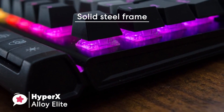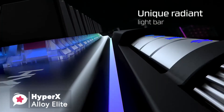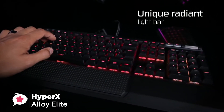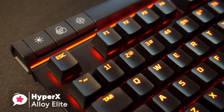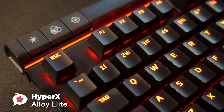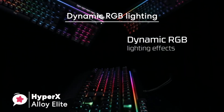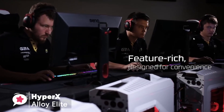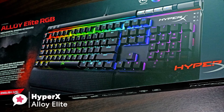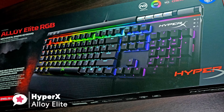The keyboard features a solid steel frame for stable and sturdy controls, while the game mode, key rollover, and anti-ghosting features keep all key presses on point. The media switches feature a great silver color and the LED top bar is fully RGB programmable. Performance-wise, the HyperX Alloy Elite ticks all the boxes for gaming, offering stability with high-end RGB customization.